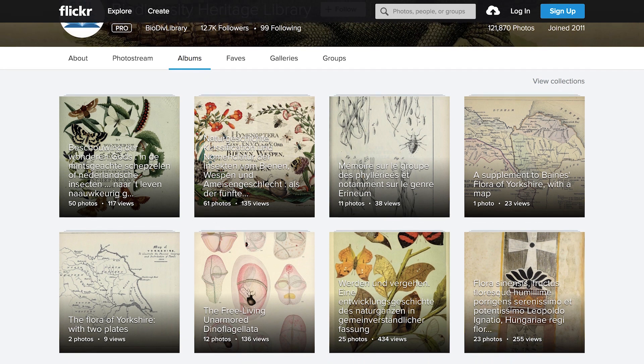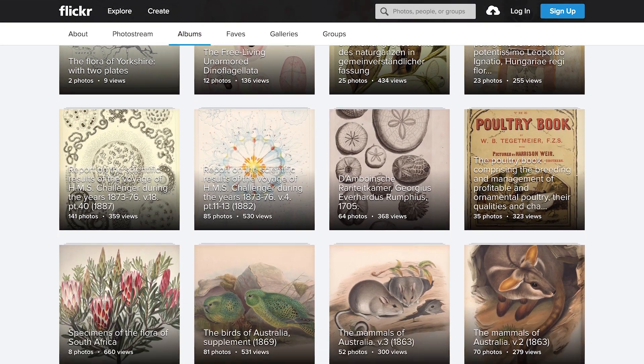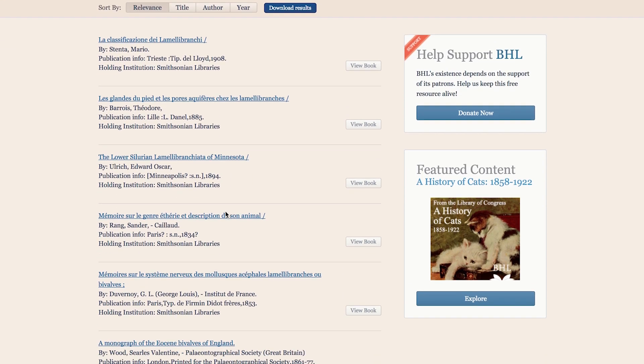So if somebody were interested in looking at some of these materials, where could they go? We have been working very hard over the last 10 years through our partnership with the Biodiversity Heritage Library to digitize the contents of this room. We are at over 50 million pages of digitized literature freely available on the web. I use the Biodiversity Heritage Library all the time — for old museum bulletins, beautiful illustrations, or even an account about freshwater bivalves in the button industry from 1908. It's an awesome resource. You should go check it out.